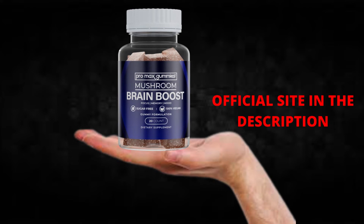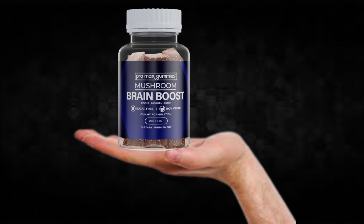For Brain Boost Pro Max Gummies to work, you need to take the treatment seriously. You need to take it every single day — two capsules a day — or else you won't see great results and you'll get frustrated. You can see initial results in the first month, but most people have better results after three months of using this product.